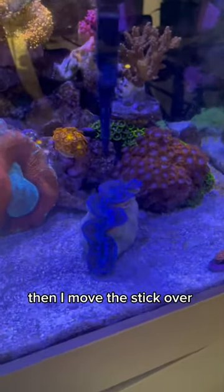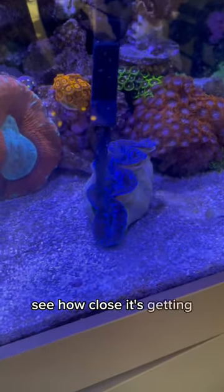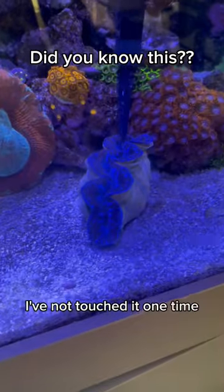Here's the clam, nice and open. Then I move the stick over — see how closed it's getting? It'll get even more closed. I haven't touched it, I have not touched it one time. Isn't that insane?